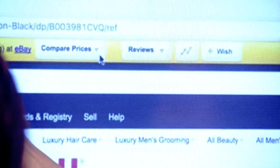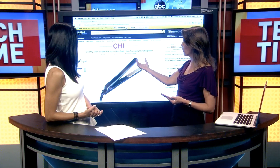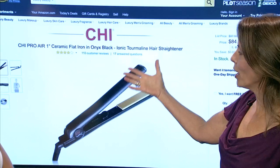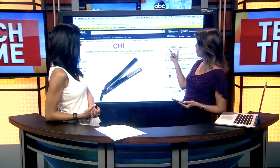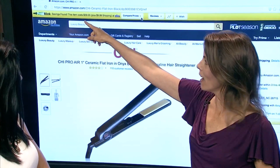So we're here on Google Chrome, and we are on Amazon. We've put in a search for a ceramic flat iron to straighten your hair. When you're on Amazon and you find the product you're looking for, this automatically pops up and says, hey, here's the Amazon price for $85. And this will say, savings found!